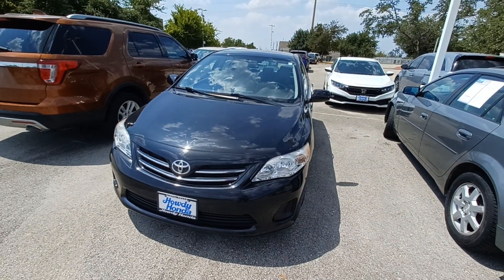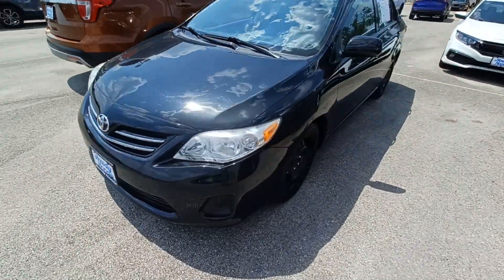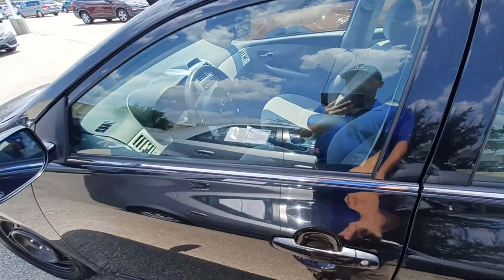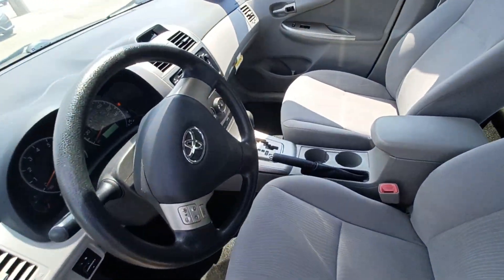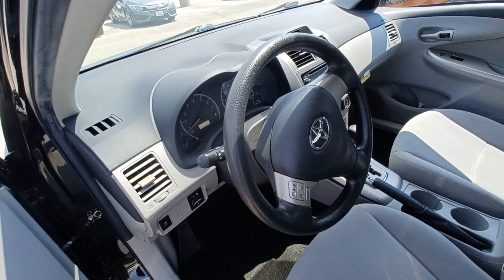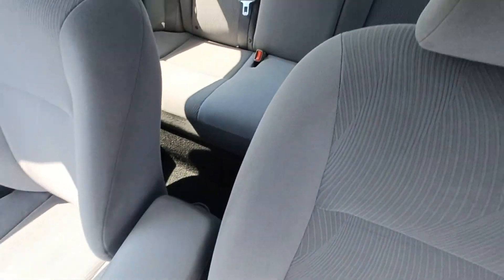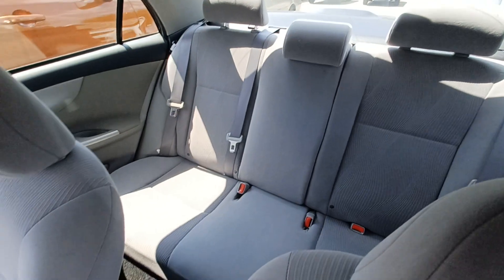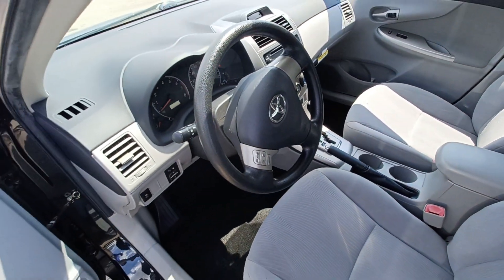This is Jason down at Howdy Honda and this is my 2013 Toyota Corolla. Highlighted features on this vehicle include wireless phone connectivity, steering wheel mounted audio controls, remote keyless entry, split folding rear seats, and heated door mirrors.